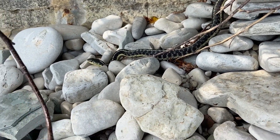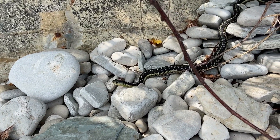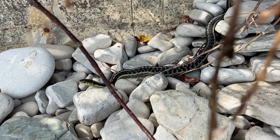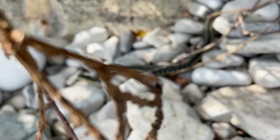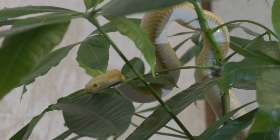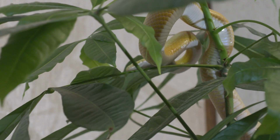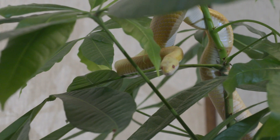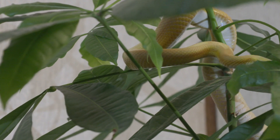Size: Indian pythons are among the largest snake species in the world. They can grow to lengths of up to 20 feet or more, and the Burmese python subspecies is known to be particularly large. Appearance: these pythons have a thick, robust body with a distinctive pattern of dark, blotchy patches against a lighter background. The patterns can vary in coloration from light to dark brown.